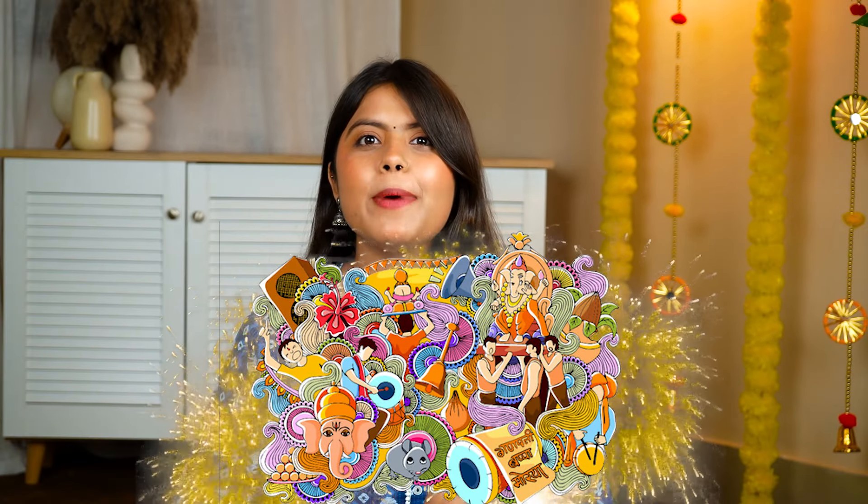Hi guys, this is Priya and welcome back to our channel. Festive season is coming and that's why I am going to share this video today with 5 beautiful yet festive-appropriate shirts.